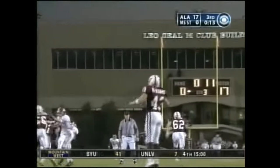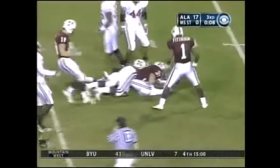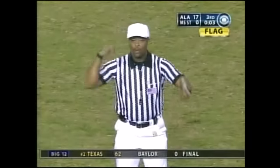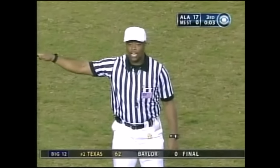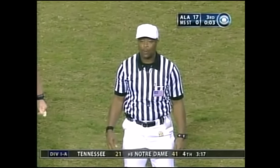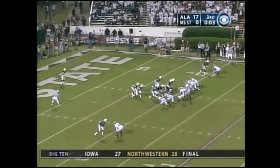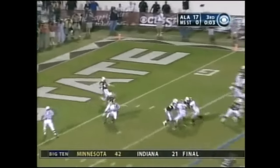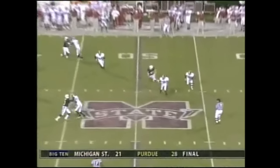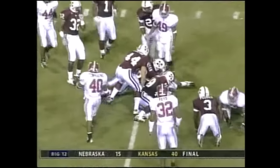Fourth down — Brandon Brooks. Personal foul — face mask against the kicking team, number 48. Fulfilling is half the distance to the goal from the previous spot. Replay fourth down. Brooks at the 46, down at the 45-yard line.